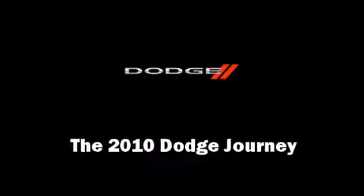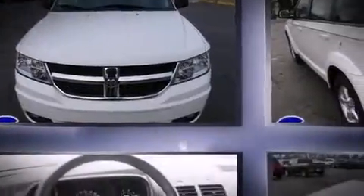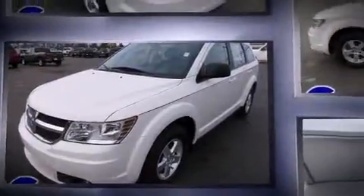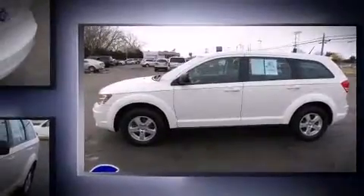Get excited about the 2010 Dodge Journey. With fewer than 45,000 miles on the odometer, this four-door sport utility vehicle prioritizes comfort, safety, and convenience. Under the hood, you'll find a four-cylinder engine with more than 170 horsepower, providing a smooth and predictable driving experience.